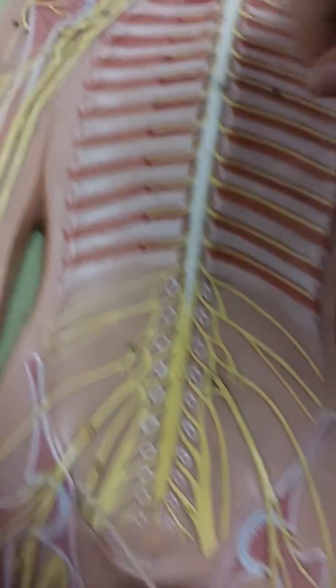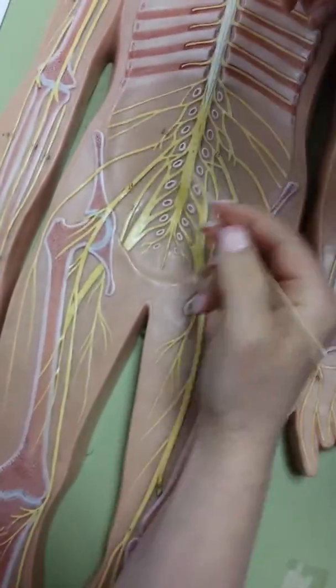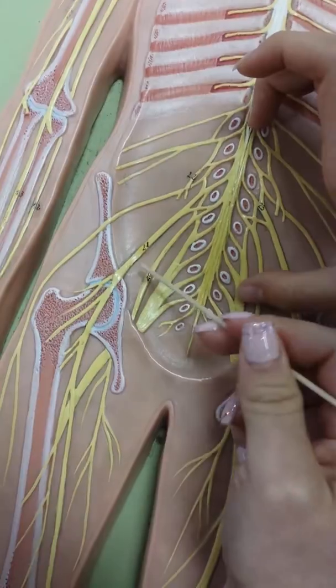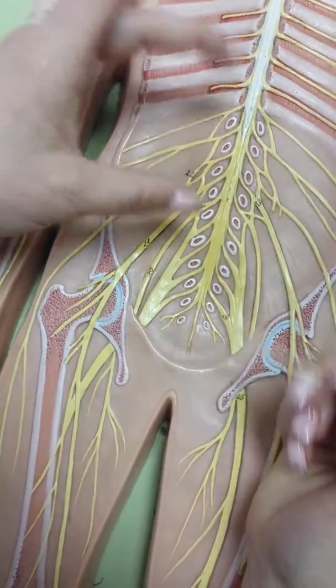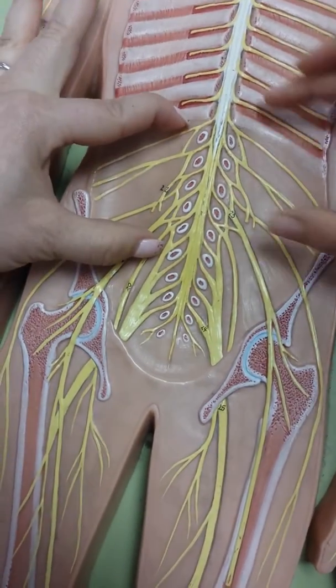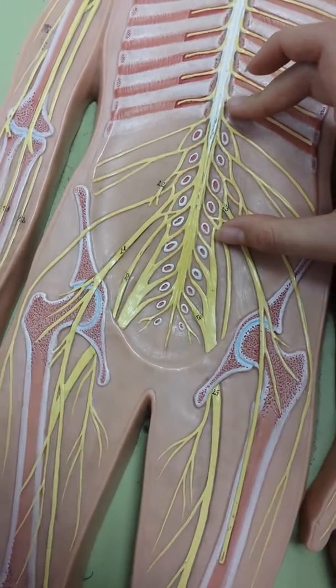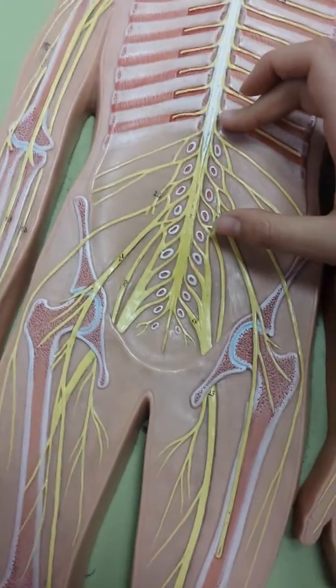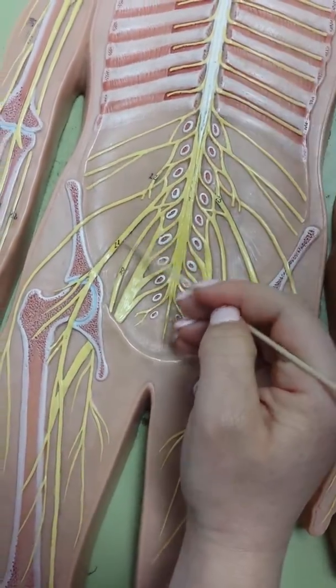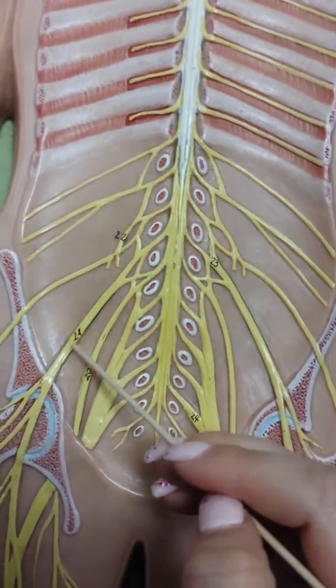Then the lumbar plexus — you start off with the femoral nerve, this one. It's kind of the thicker one. If you want to just know the nerves it's from here to here, but lumbar goes down here. If you look at the PowerPoint she'll show the shaded areas. The femoral nerve is number 24, it's a little thicker.